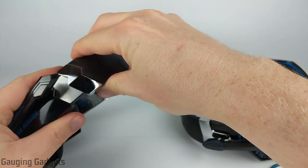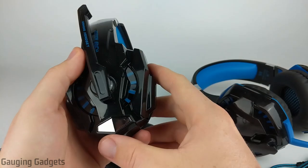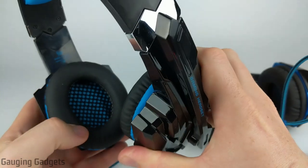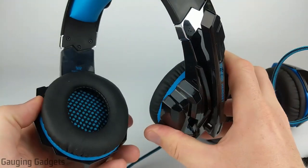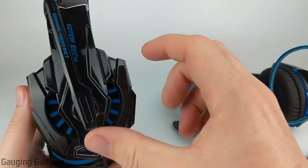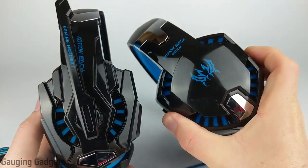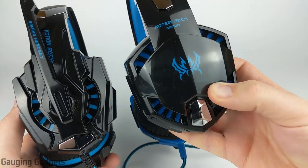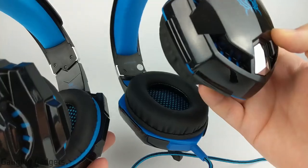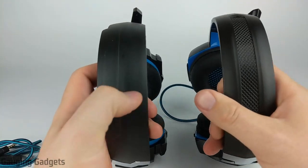They both have chrome accents right here where the headphones can adjust, and the G9000 also has some chrome accents as well. The earmuffs on both of these are going to be large enough to actually fit over your ears, so these are not going to sit on your ears, which makes them easier to wear for longer periods of time and they also isolate some of the noise around them. The G9000s do have a smaller headphone earmuff — the G2000 is going to be probably about an inch wider, so the earmuff is also going to be wider as well.